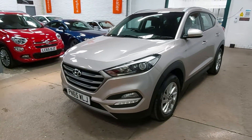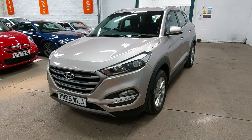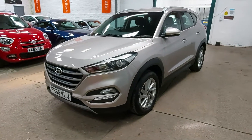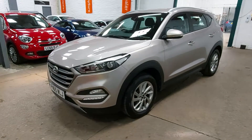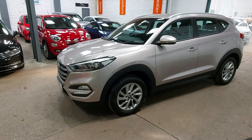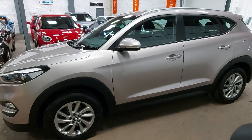Hello again, welcome to another quick walk-around video tour of one of the latest cars we've got in here at the garage at Stanley Mills. Very, very nice 2015 65-plate Hyundai Tucson 1.7 SE Nav. I think the titles on all these cars seem to get longer and longer these days, but really, really nice car.